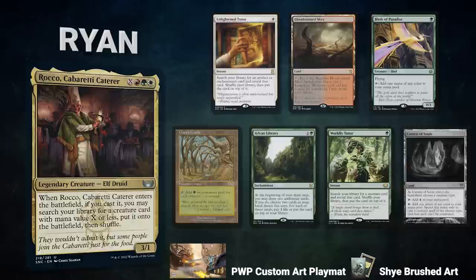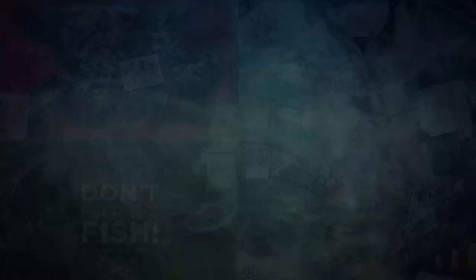Zach brings back Elsha of the Infinite. His opening hand contains Talisman of Creativity, Bloodstained Mire, Plateau, Arid Mesa, Gitaxian Probe, Spell Pierce, with a Windfall from his London Mulligan. Alyx gets to start us off.